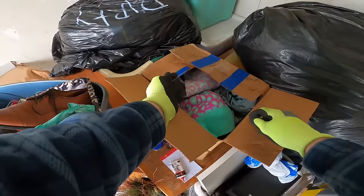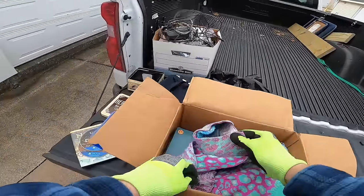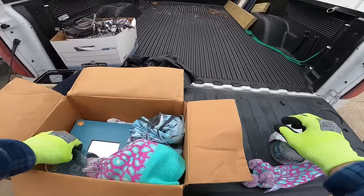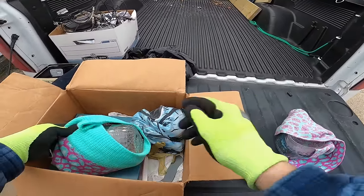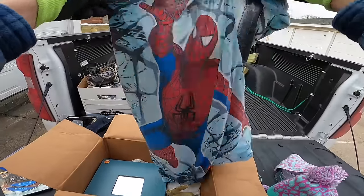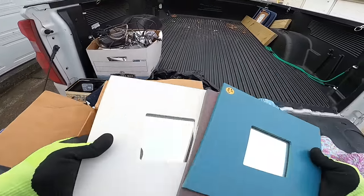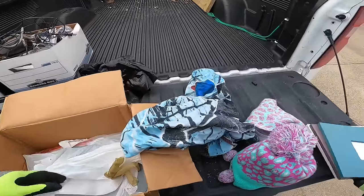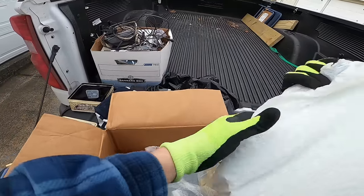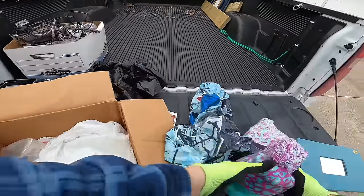Alright, fragile box — let's see what we got here. We got some glass bowls, some more glass bowls, more glass bowls. That's probably worth more than all the glass bowls combined — the Spider-Man pillowcase.